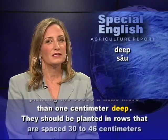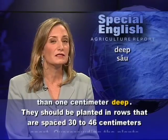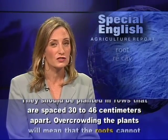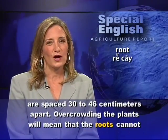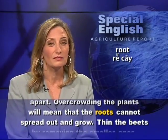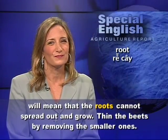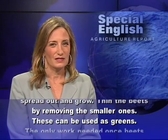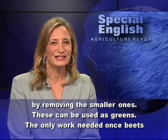They should be planted in rows that are spaced 30 to 46 centimeters apart. Overcrowding the plants will mean that the roots cannot spread out and grow. Thin the beets by removing the smaller ones. These can be used as greens.